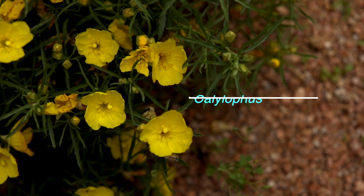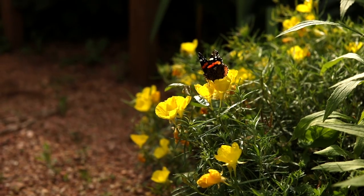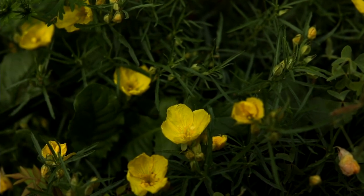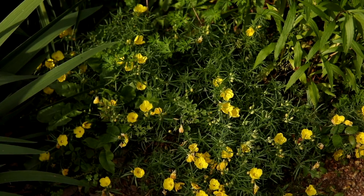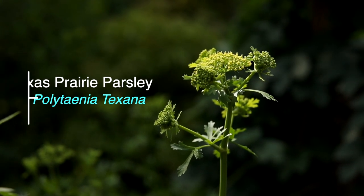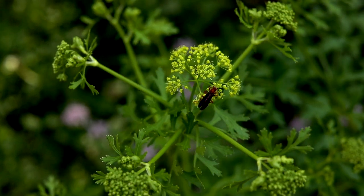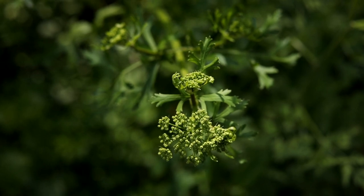These bright yellow flowers are sun drops. They are in the evening primrose family, and like many plants in this family, the scientific name has changed. They used to be Calliopas, but they are now Oenothera. This family is an important nectar source for some of the night-flying insects that also feed on nectar. This is Texas prairie parsley, and it's a Blackland prairie native. It is a food source for Black Swallowtail Caterpillars, and a great nectar source for many different insects. We have a lot of these right now in our butterfly habitat.